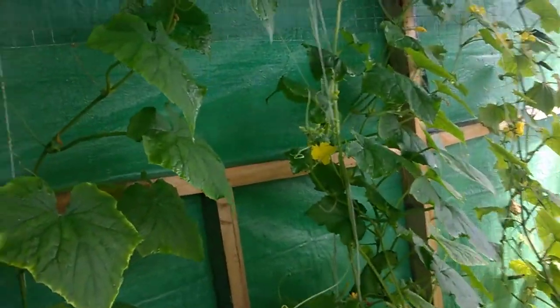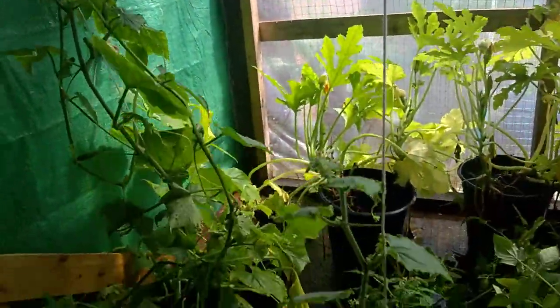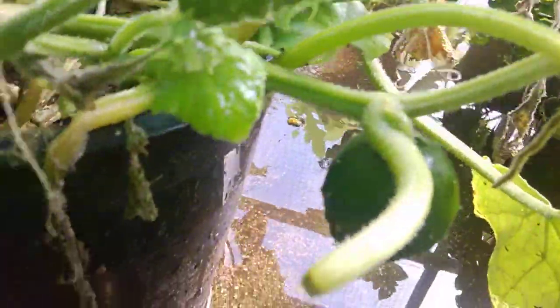And in here, a nice piece of machinery — my polytunnel. There's a couple of cucumbers, and the cucumbers seem to be coming away quite the thing. There's that one there, coming on.